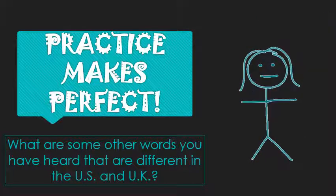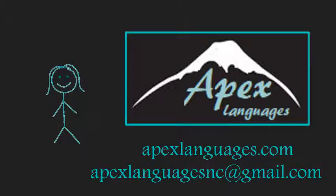I bet you missed my homework, didn't you? Thanks, as always, for watching. I hope you learned something new and interesting. I'm only going to be producing one video a week for the moment, but let me know what you'd like to learn more about — I'm always happy to answer questions. Check out my website, apexlanguages.com, for more videos, and until next time, have a happy, healthy rest of your day.